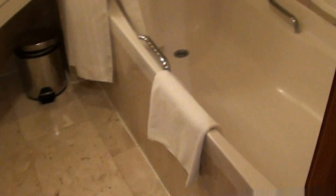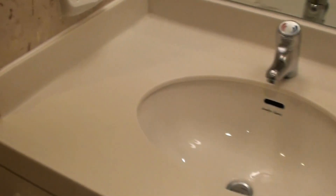And here's another bathroom. There's the bathtub, bidet, and toilet.